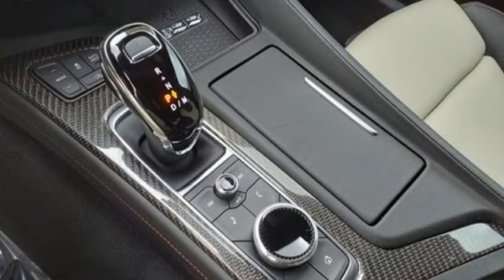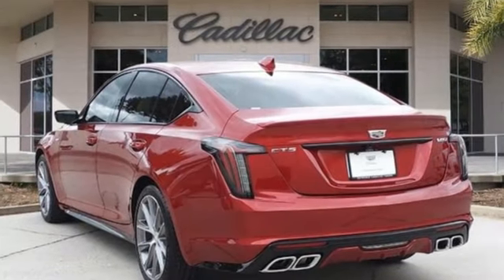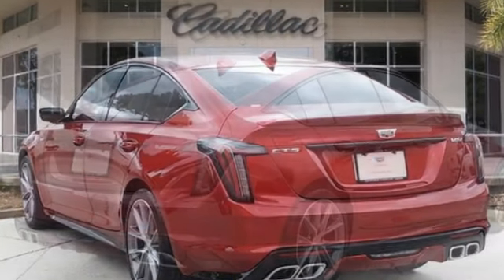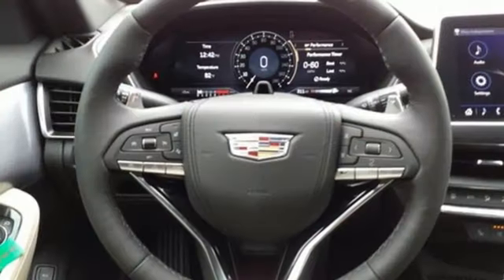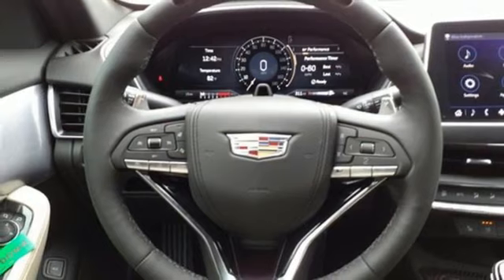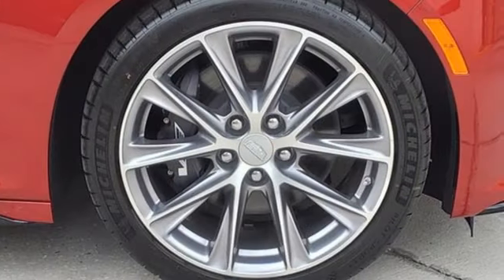It comes with all the amenities you need: external memory control, dual zone climate control, doors and push button start proximity key, rear lip spoiler, engine auto stop start feature, and automatic with driver control suspension management.